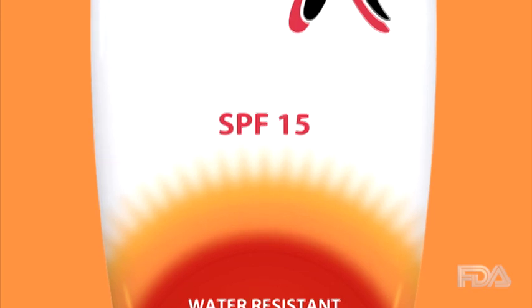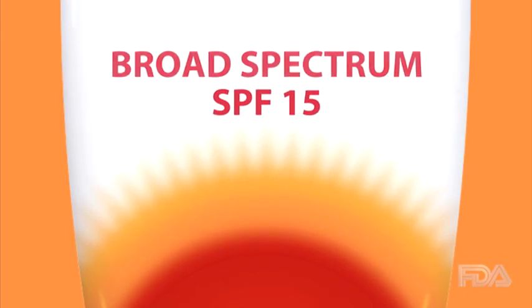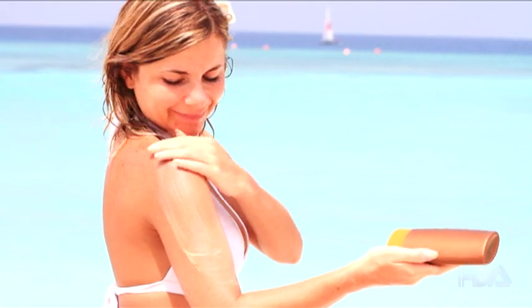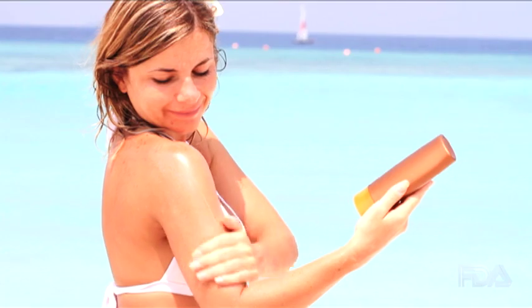Many are familiar with SPF values, which refer to protection against sunburns. The term broad-spectrum, which may be less familiar, refers to protection from the sun's full range of light, which causes sunburns, skin cancer, and early skin aging, such as wrinkles.